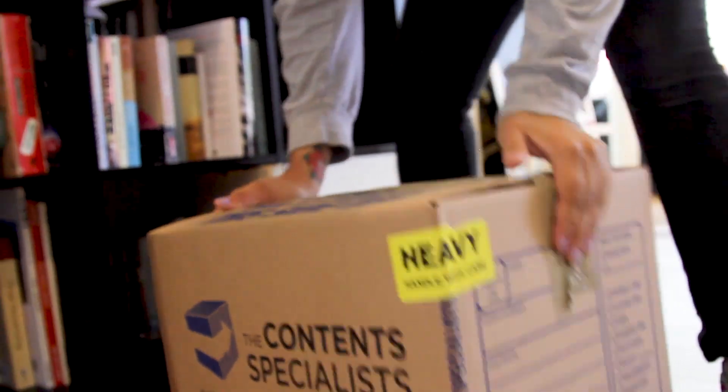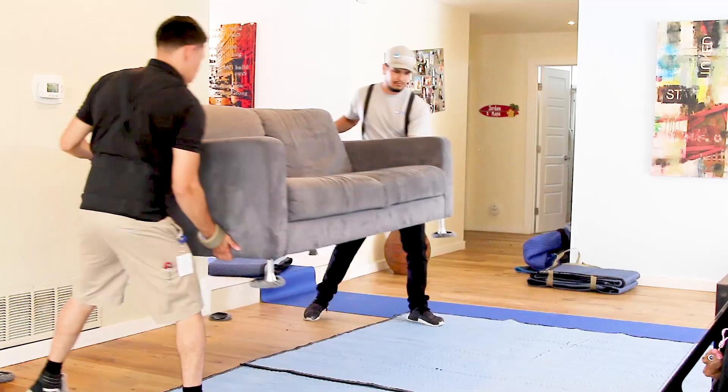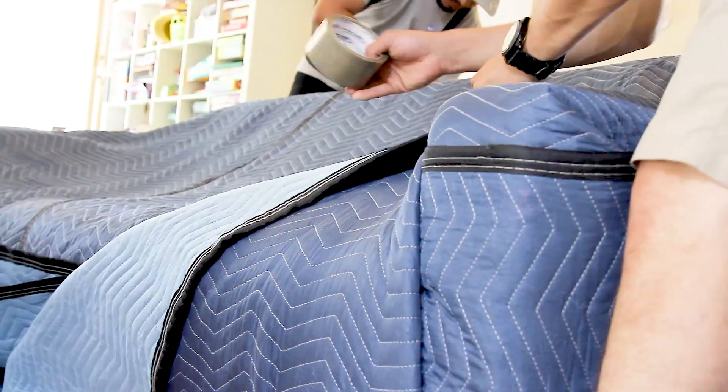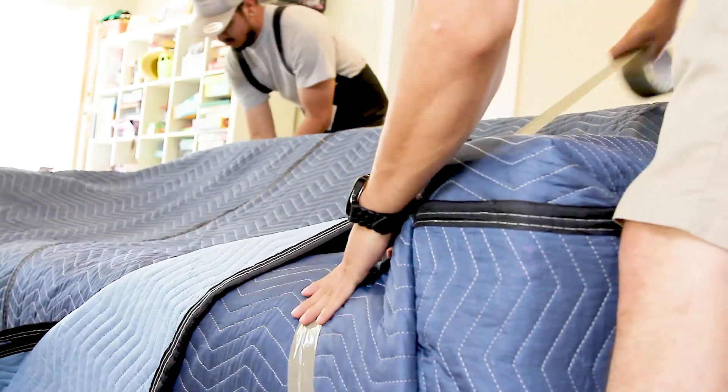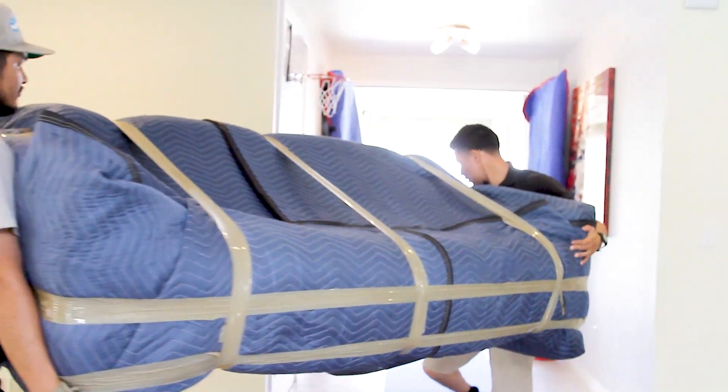The packout is where we wrap and box all of your belongings in a careful and methodical way. After we wrap and pack your items, our team will move them so that repair work can begin on the structure itself. Our specialists have been carefully trained to handle your personal items professionally and to treat them like they were our own.